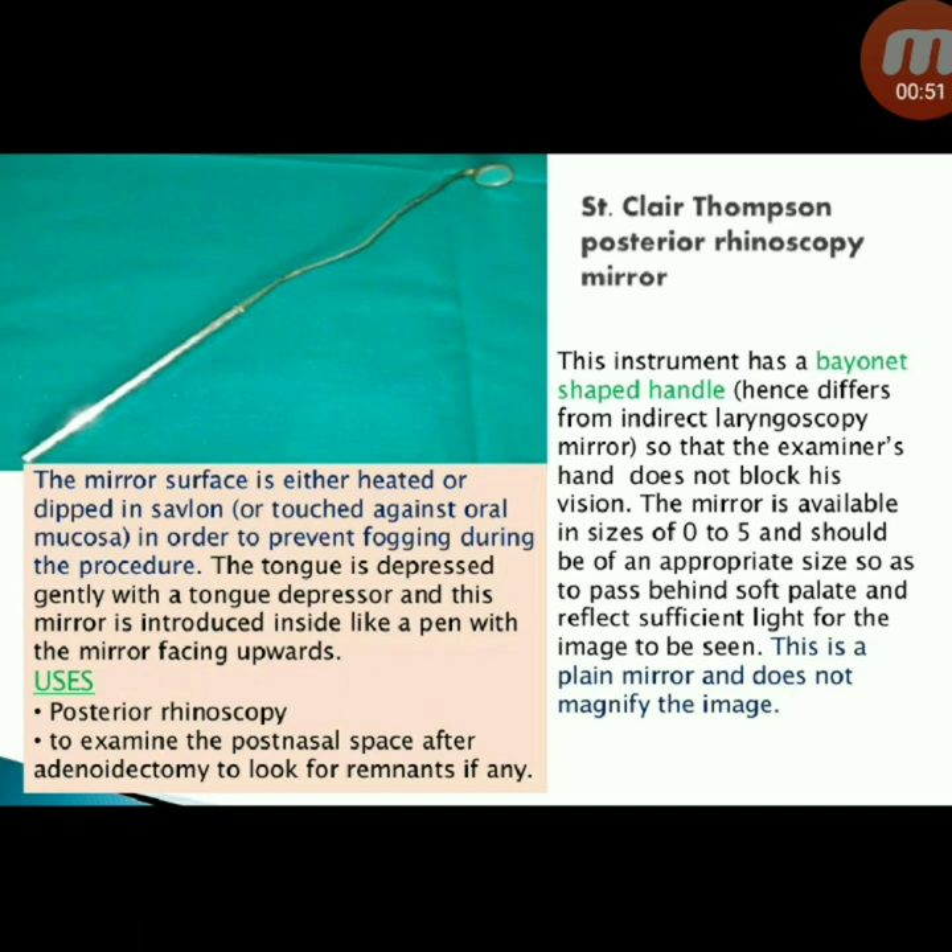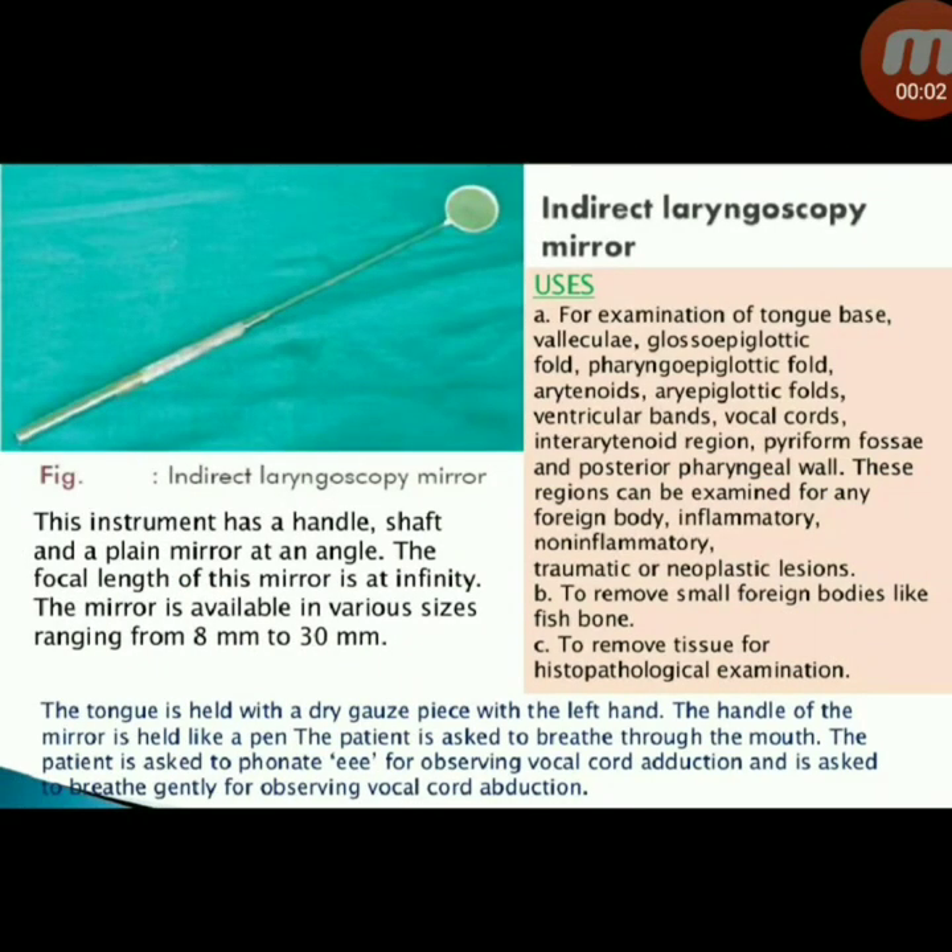The mirror surface is either heated or dipped in Savlon, or touched against oral mucosa to prevent fogging during the procedure. The tongue is depressed gently with a tongue depressor, and the mirror is introduced like a pen with the mirror facing upwards. Its uses include posterior rhinoscopy and examination of the post-nasal space after adenoidectomy to look for remnants.